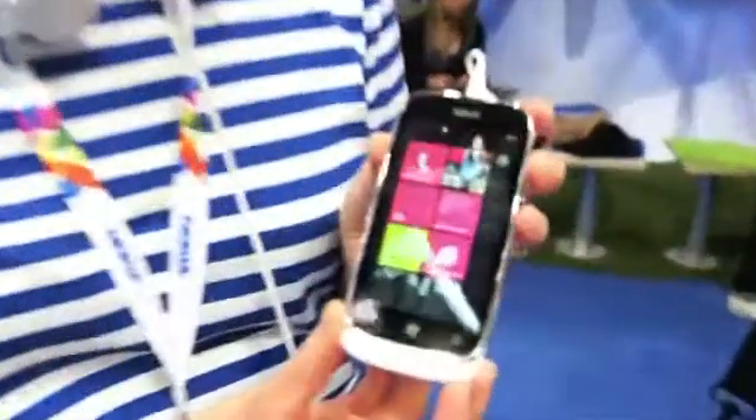Hi, my name is Tanja Rauniho-Mitchell and I'm the product marketing manager for the new Nokia Lumia 610.